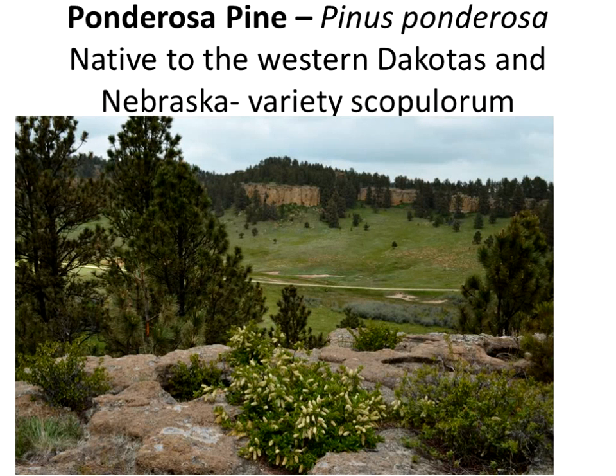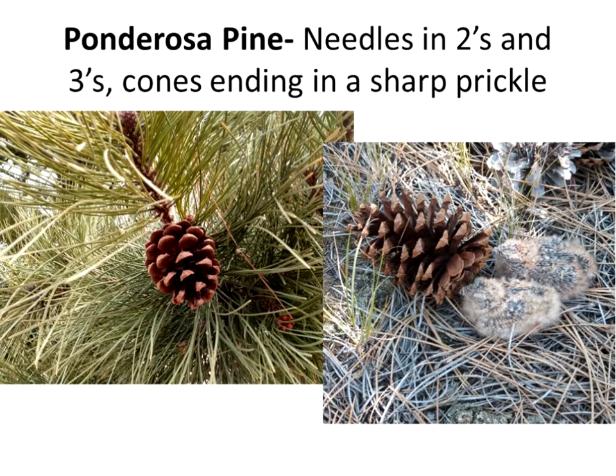Ponderosa pine is native to the western Dakotas, western Nebraska, clear into central Nebraska. It's variety scopulorum, which is very important to us. Ponderosa pine probably has one of the largest native ranges of any conifer in the U.S., going from the west coast clear into the plains states. But we can't bring sources from California, Oregon, Washington, or even Idaho into this area and expect them to live — they are not hardy here. Our variety scopulorum is on the plains and front range of the Rockies, which is extremely hardy, 30–40 below, and very well adapted to our conditions. Needles are in twos and threes, and the cones are a little smaller than a fist size, ending in a sharp prickle.